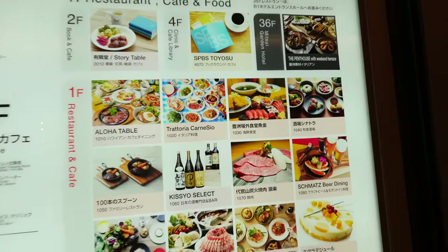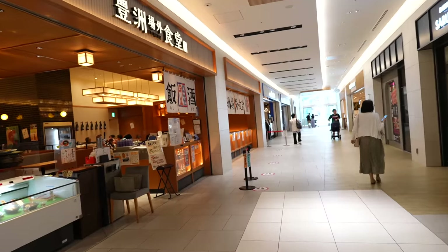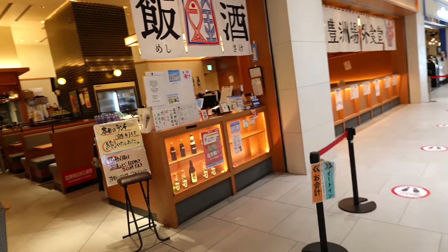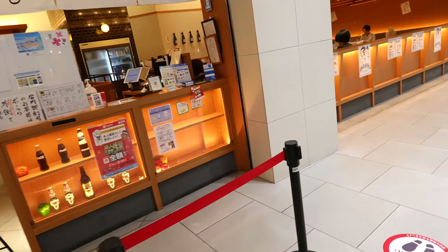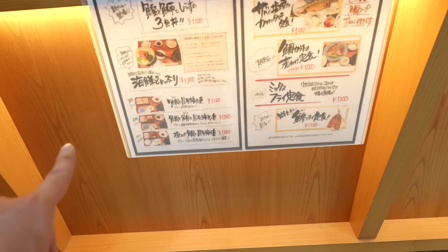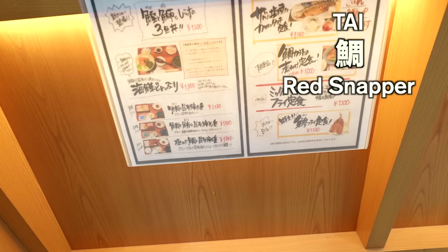There seems to be one restaurant with seafood. The lunch menu items seem to be finished. They do have seafood, but it's Thai fish and I have an allergy, so let's find a different place.